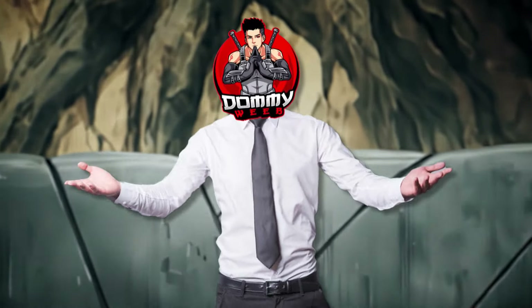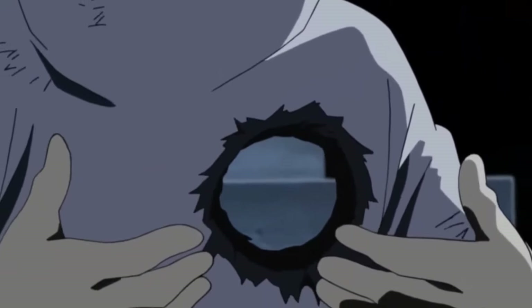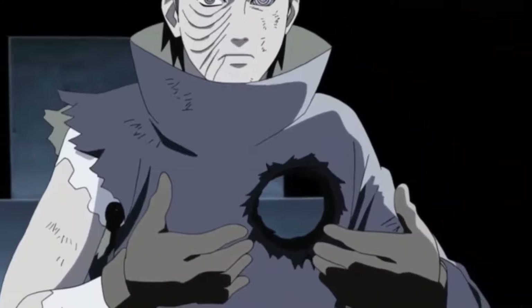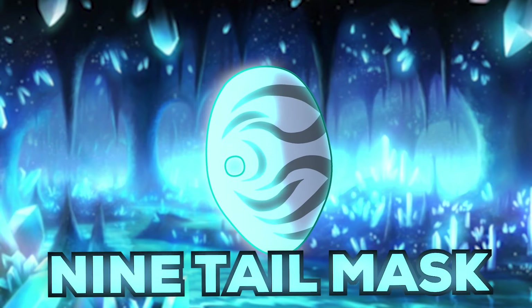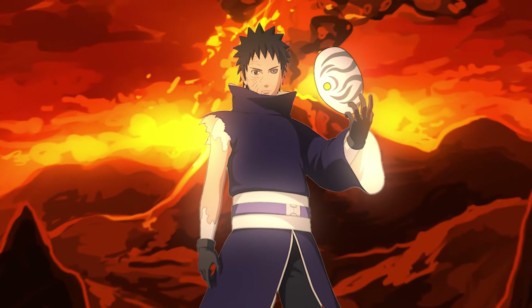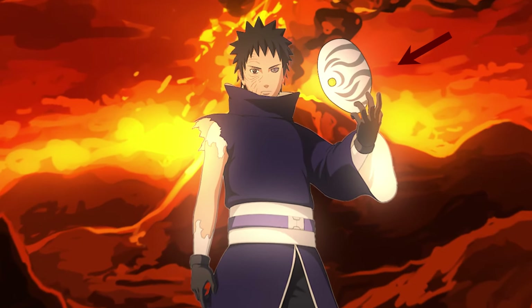Regardless of the motivation behind his act, the spiral mask proved to be an incredibly effective tool in concealing Obito's true identity for a significant span of time. Chronologically speaking, the Ninetales mask was actually the first disguise that the mysterious Obito Uchiha wore — so basically, the order in which his masks appear has different timelines more confusing than the Fate series.